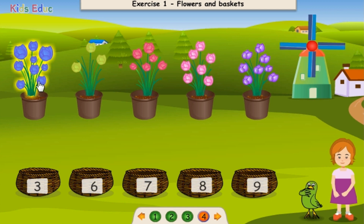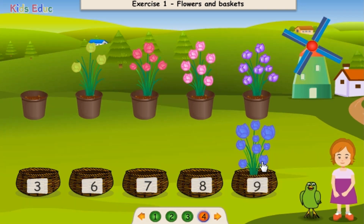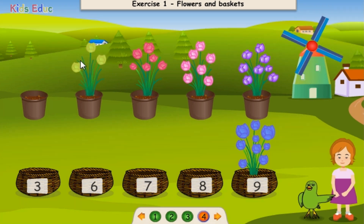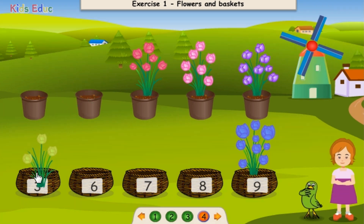One, two, three, four, five, six, seven, eight, nine. Nine. Great! One, two, three. Three. Great!